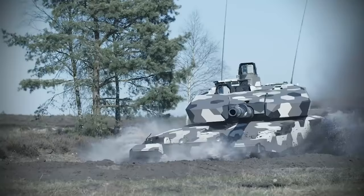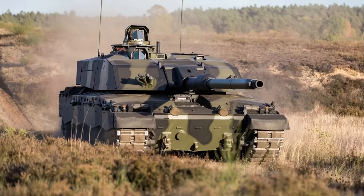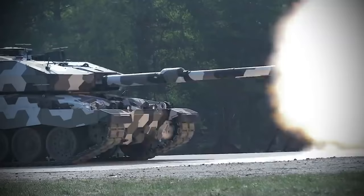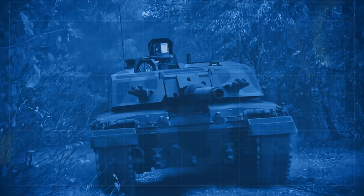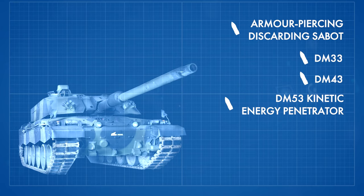The Challenger 3 will now have an all-new turret as well as the new L55A1 120mm smoothbore gun from Rheinmetall, allowing it to use all modern ordnance. The smoothbore gun has a longer barrel and higher chamber pressure, so the round fired will leave the barrel with more speed, making it more deadly on the battlefield. The higher chamber pressures will allow Challenger 3 to fire newer ammunition types such as armor-piercing discarding sabot, DM-33, DM-43, DM-53 kinetic energy penetrator, and DM-63.